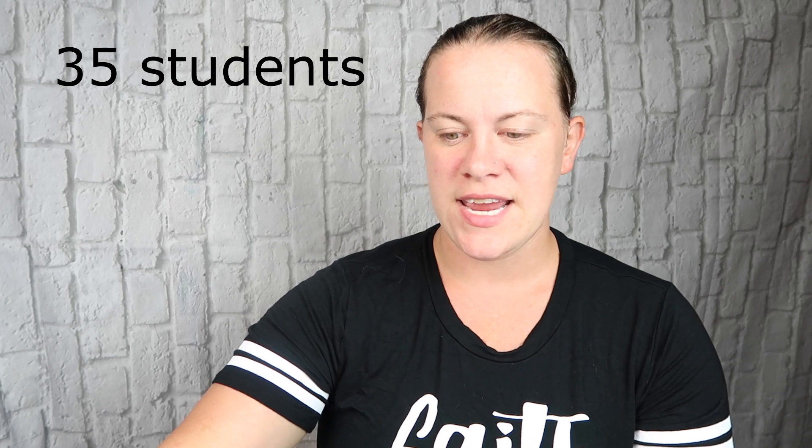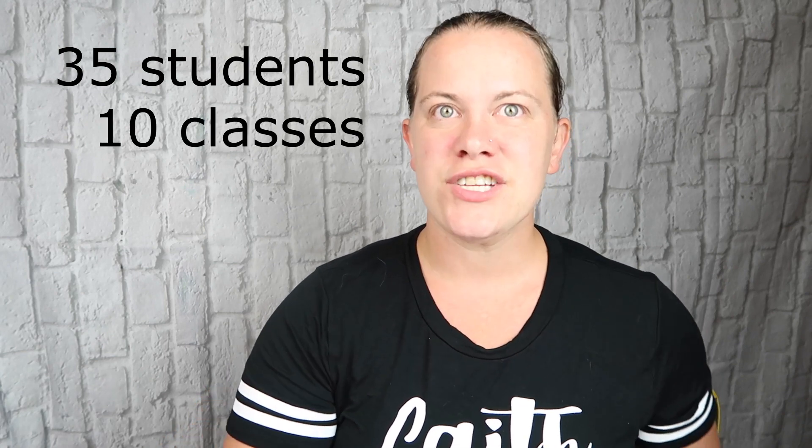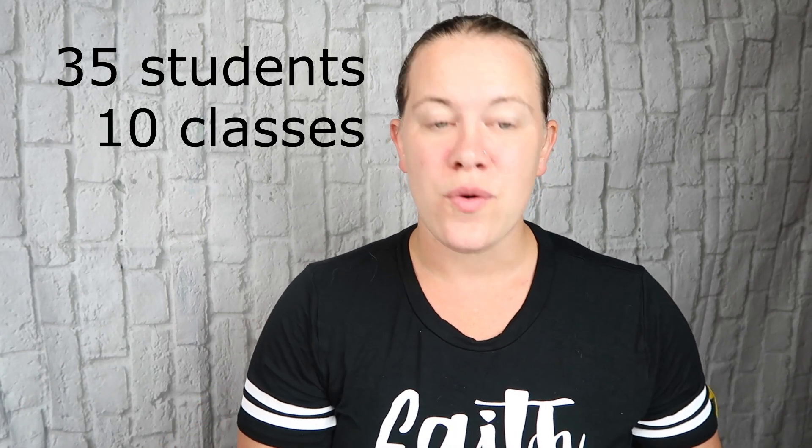In June, I taught four different classes: I had an alphabet class, raising chickens, making a Father's Day card, and a class about adjectives. My most popular class was making a Father's Day card. I taught a total of 35 students in 10 classes, and each class was a half hour long. That means I worked a total of five hours in the month of June.